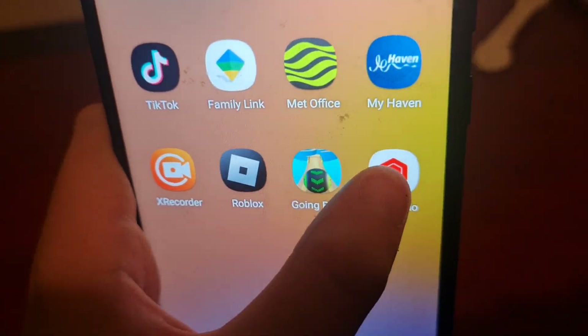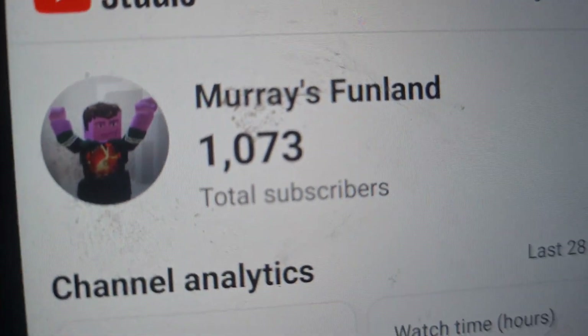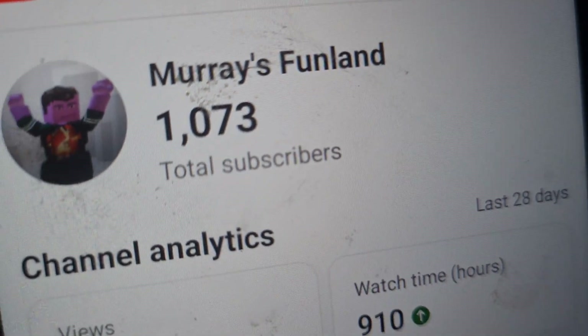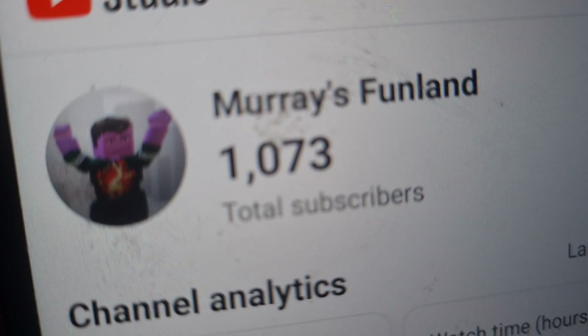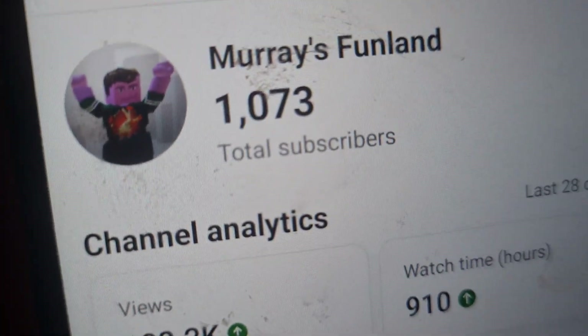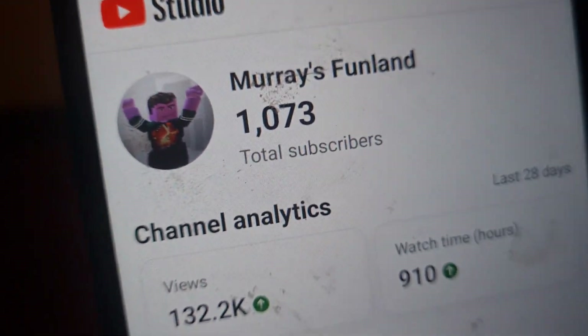Now we're gonna check out my status in YouTube Studio. Let me go to the dashboard — this is my YouTube channel. My channel name is Murray's Funland, just as it says — my name and where I'm from. These are my total subscribers: 1,973.